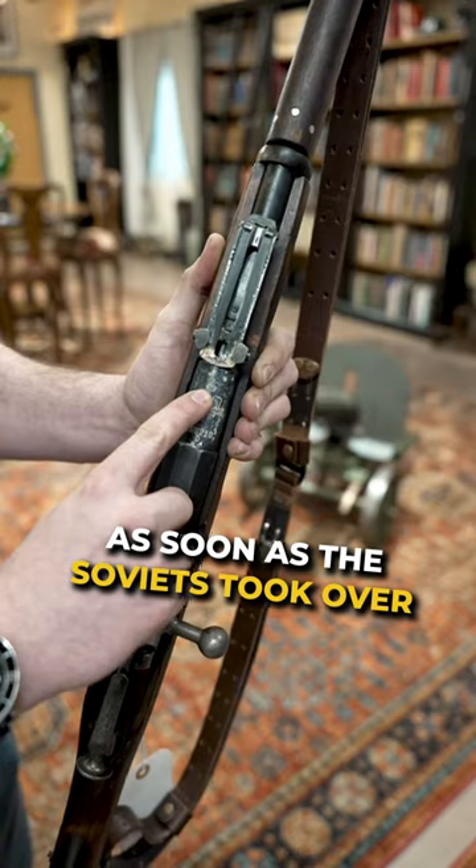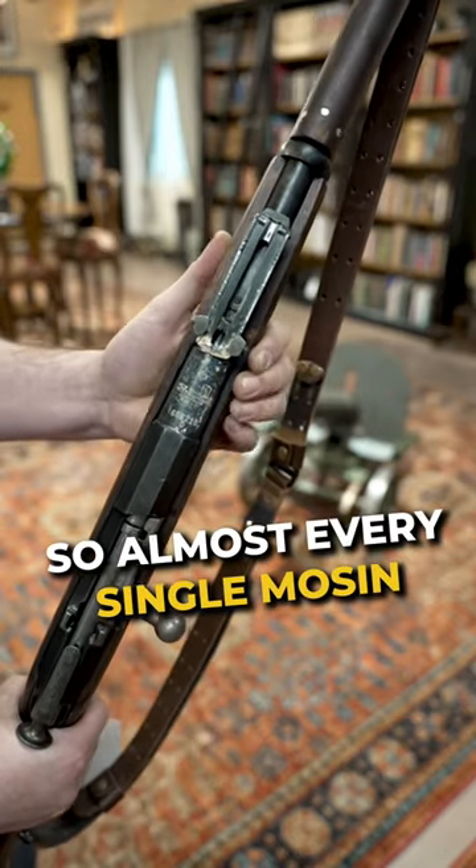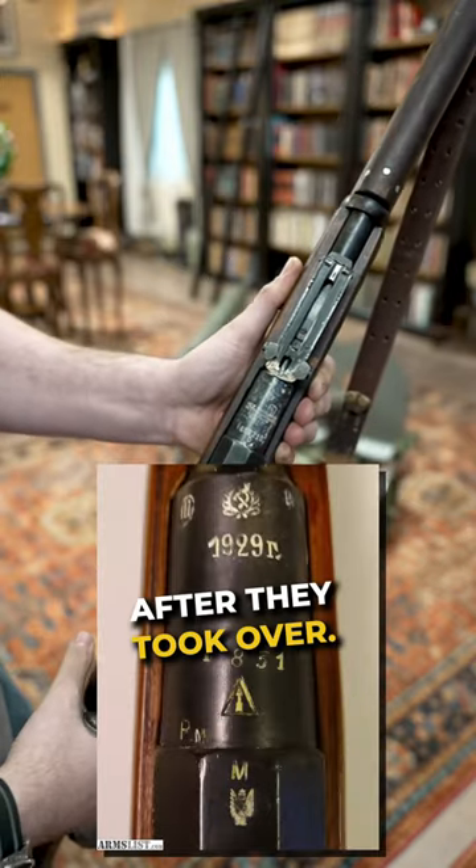For those of you who don't know, as soon as the Soviets took over, they wanted to obliterate anything that had to do with the previous regime. So almost every single Mosin that you will ever see that used to have an Imperial mark got obliterated and replaced with hammers and sickles after they took over.